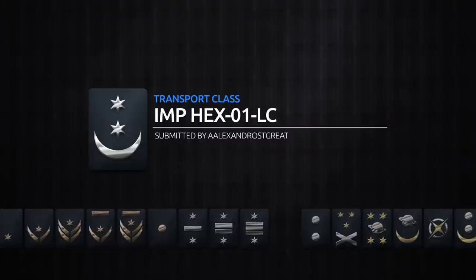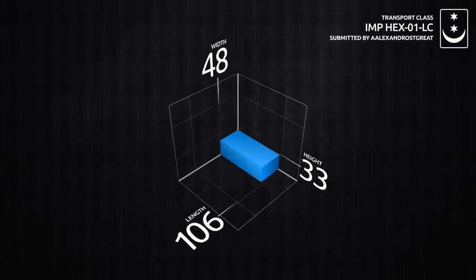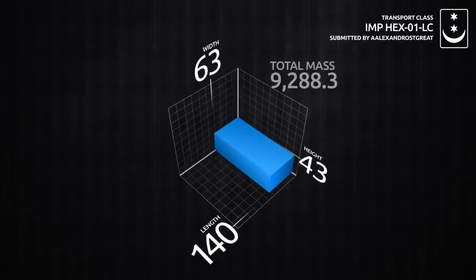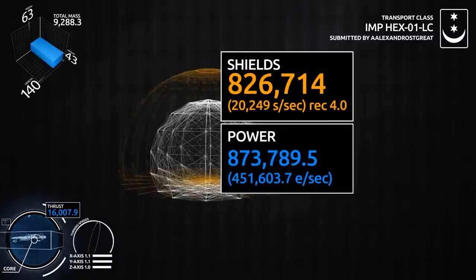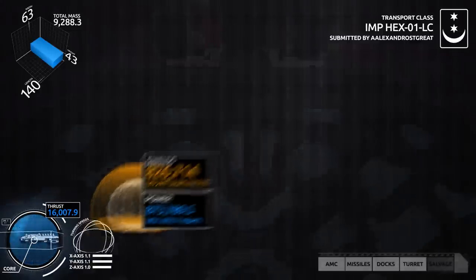We've scaled it up to fit into the transport class, even though it's a little light on the mass, because it's been designed with hangers in mind to be able to transport other ships into the battlefield. You'll see there the mass is 9288 and the thrust is almost a two-to-one ratio. Shields and power, well it's okay there. And here it is.